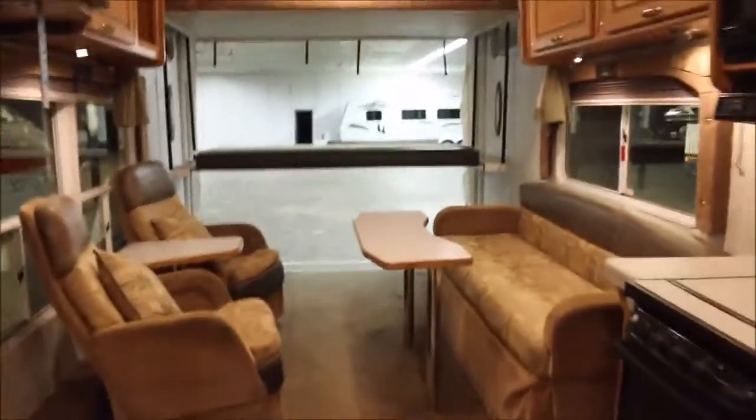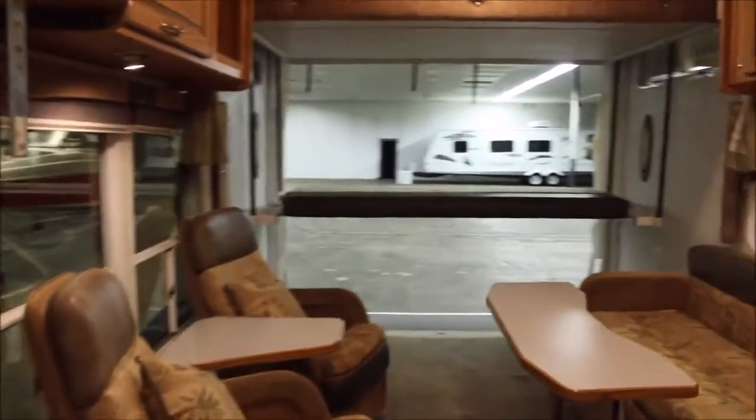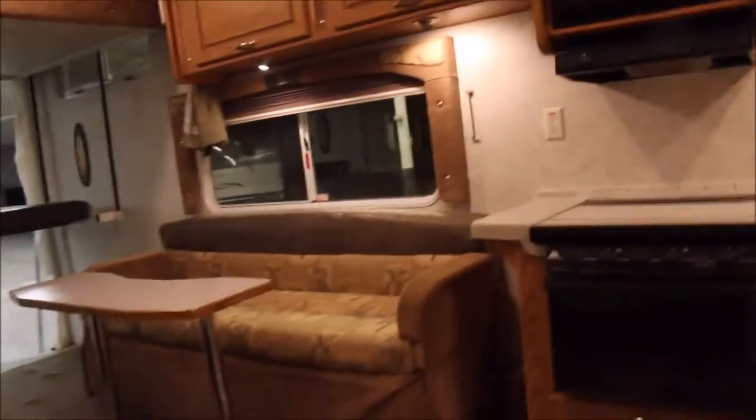If you have questions on the unit feel free to call me. My name is John and my number is 936-253-8130. We've got a 2006 Weekend Warrior toy hauler, Tiki edition.